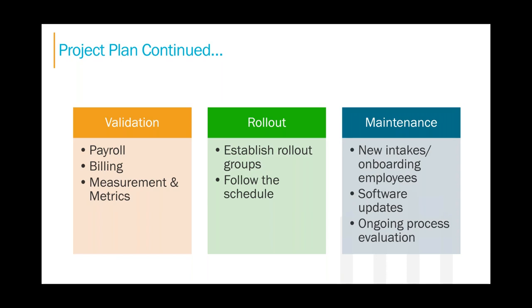Lastly, maintenance. After the rollout, software changes will take place. How will you onboard new intakes and new caregivers? How will you communicate those things to office staff? You will also need a general process evaluation as updates happen to make sure your documentation stays current.